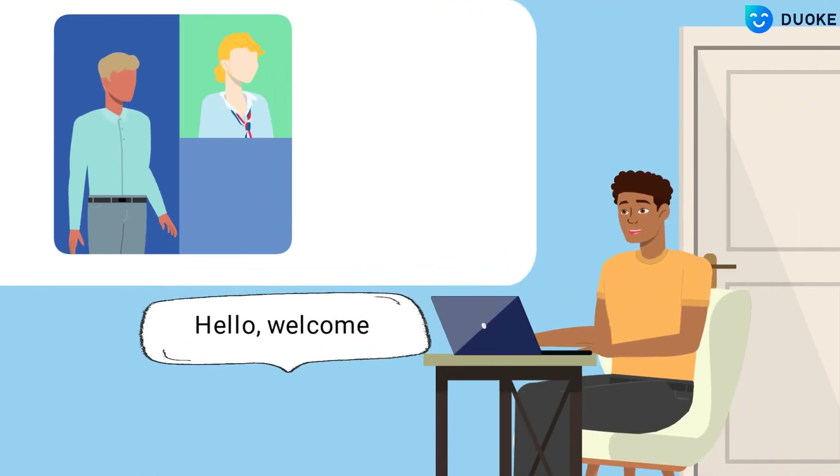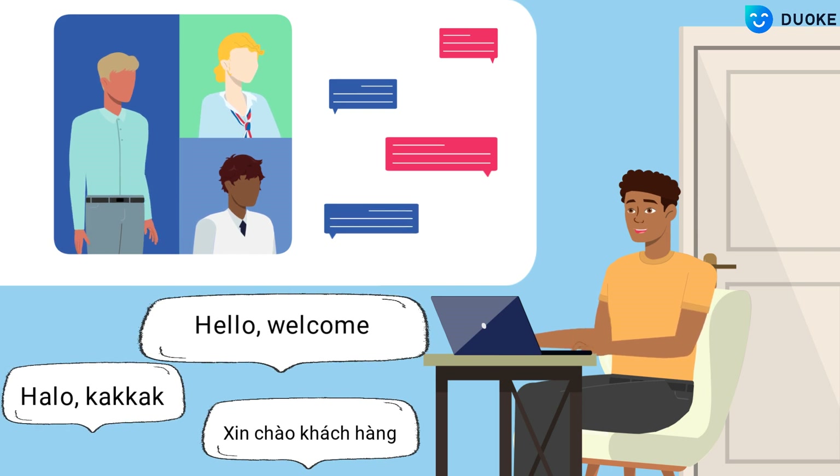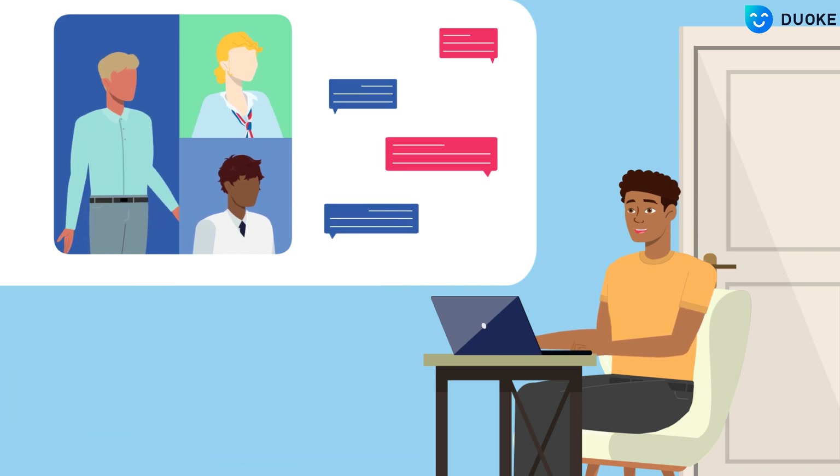Duok supports 7 languages and can help you respond to messages from multiple stores, ensuring that you don't miss any product inquiries or order conversion.